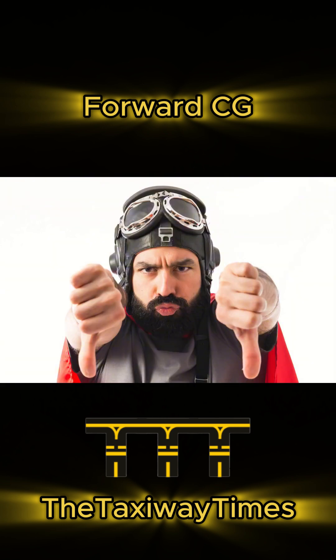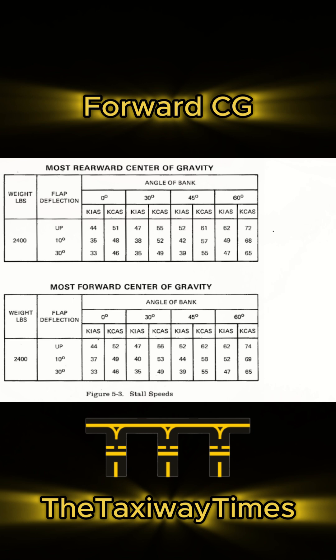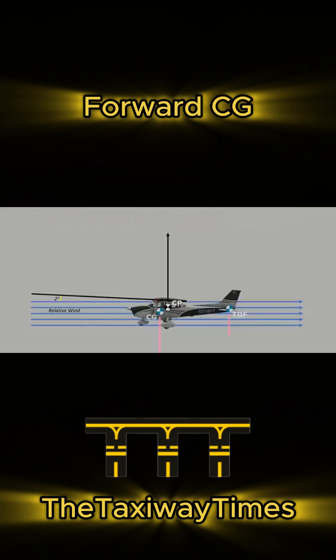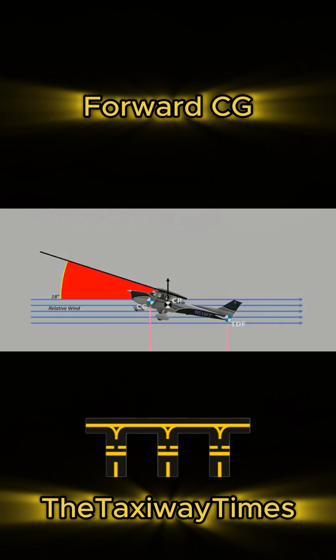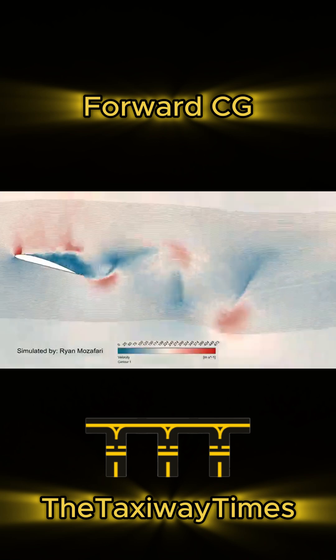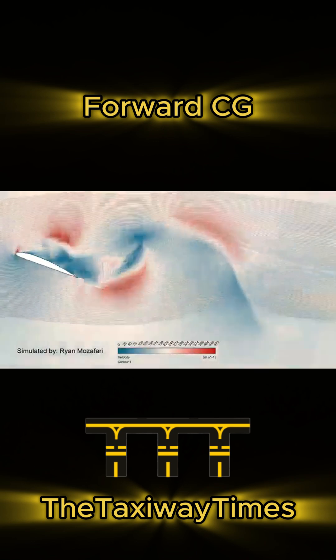One big downside of forward CG is a higher stall speed. Since you're already pitched up more to maintain level flight, your angle of attack is higher in cruise. This puts you closer to the critical angle of attack, so you're more likely to stall at a higher speed.